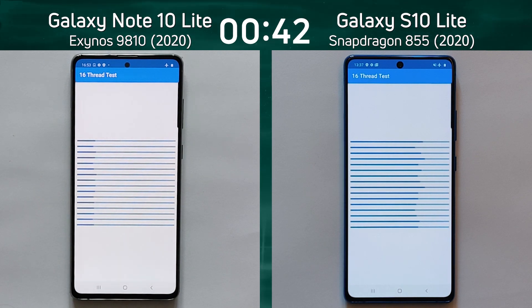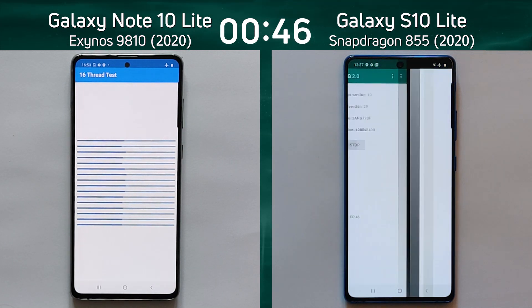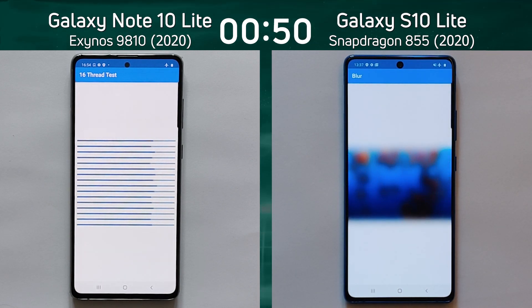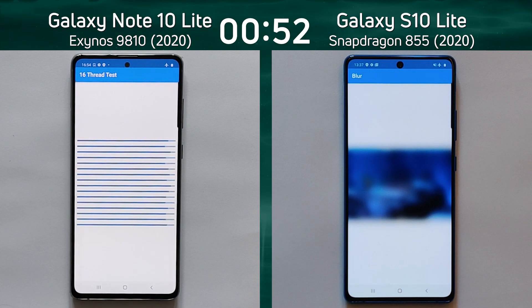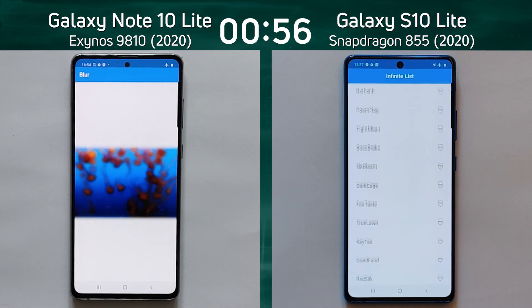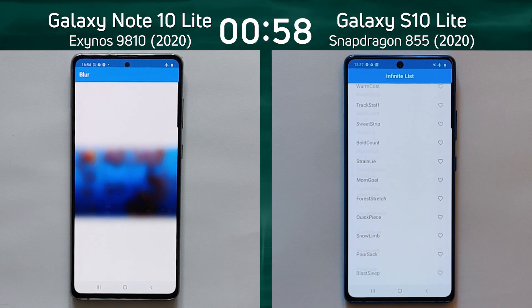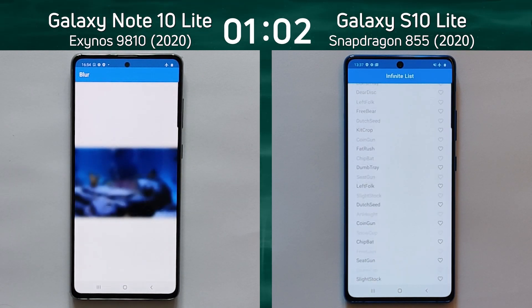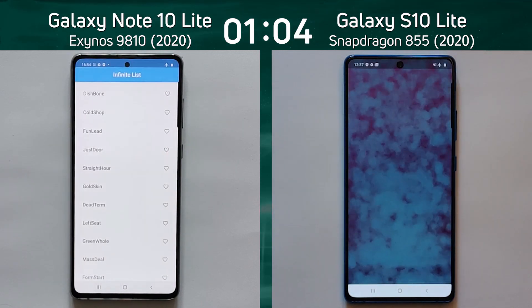The Snapdragon 855 is an octa-core processor, and the Exynos 9810 is also an octa-core processor, so they both should be able to handle those 16 threads quite easily. The S10 Lite has now gone into the blur test, while the Note 10 Lite has also gone into the blur test — just finishing — while the S10 Lite is already into the infinite scrolling list. This is the mixed CPU-GPU part of the test.